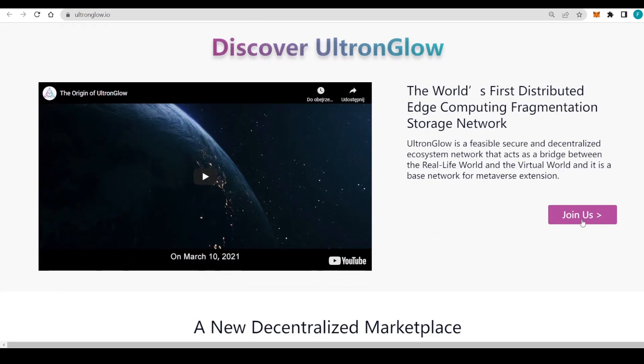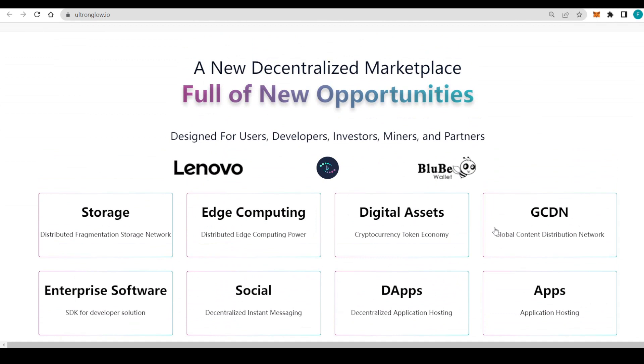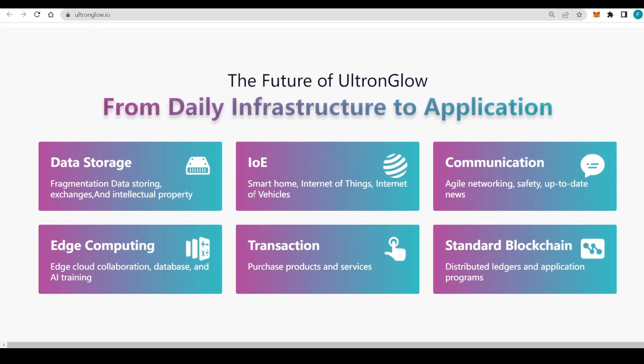You can discover Ultron Glow through their video — the world's first distributed edge computing fragmentation storage network. I strongly encourage you to get to know Ultron Glow as much as you can. There's also a new decentralized marketplace full of new opportunities, designed for users, developers, investors, miners, and partners. Partners include Lenovo and Blueby Wallet, covering storage, edge computing, digital assets, GCDNs, DApps, socials, and enterprise software.